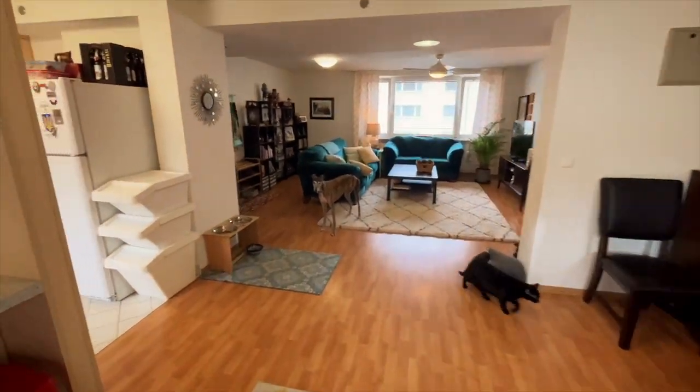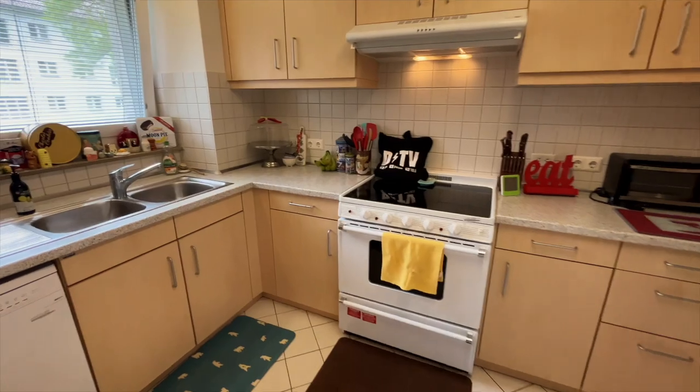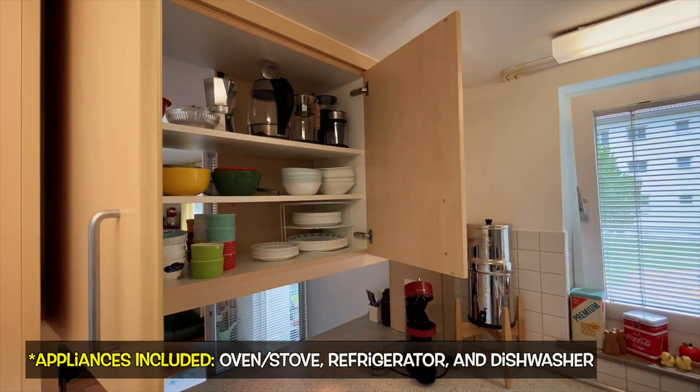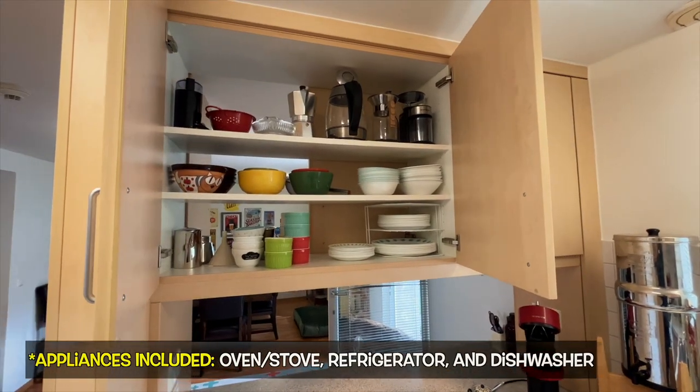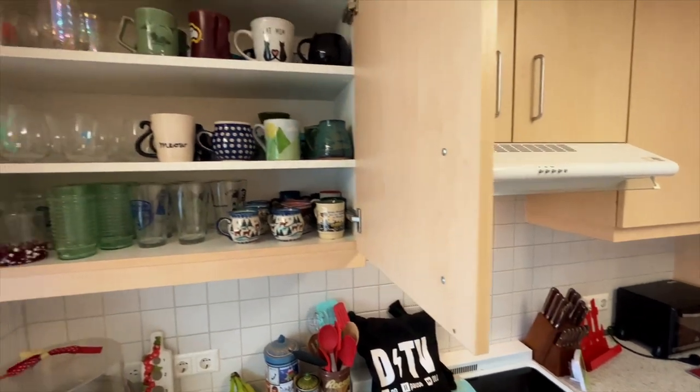Okay, time to make our way into your brand new kitchen. Kitchen sizes are not the biggest here — probably not what you're used to in the United States — but they do come with all the appliances you see here: your oven, your refrigerator, your dishwasher, and you actually have two sinks. I know that sounds a little funny, but most German homes only have one sink.